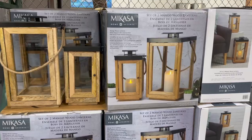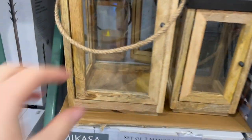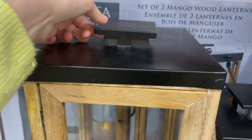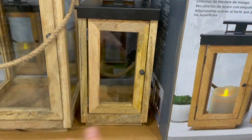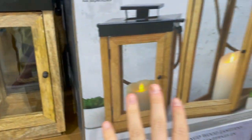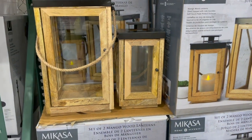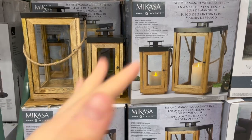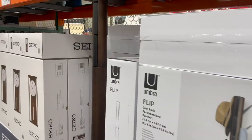It's a set of two mango wood lanterns with rope detailing on top, matte black and mango wood in kind of an oaky color. You can open these up and put in faux candles — even the flickering ones to make them look as realistic as possible. These would look great in front of your fireplace or on a covered patio. They're forty dollars.